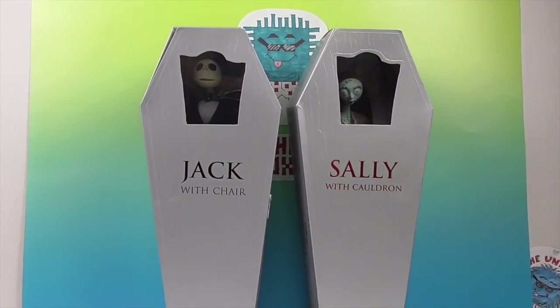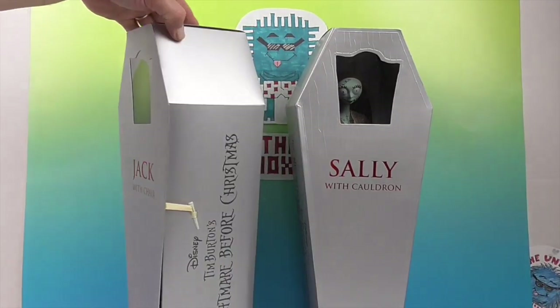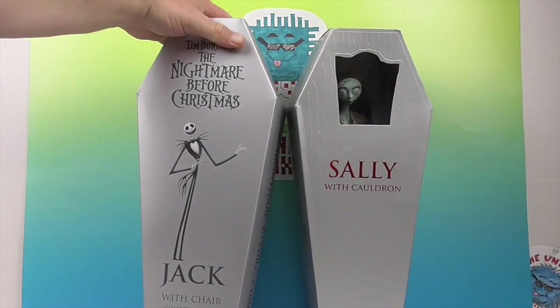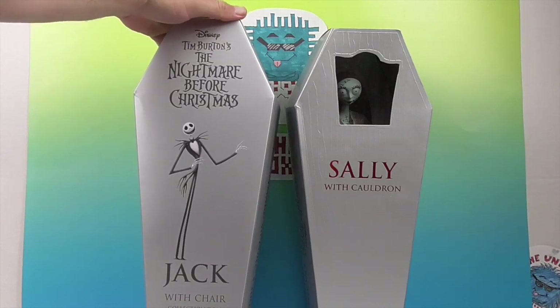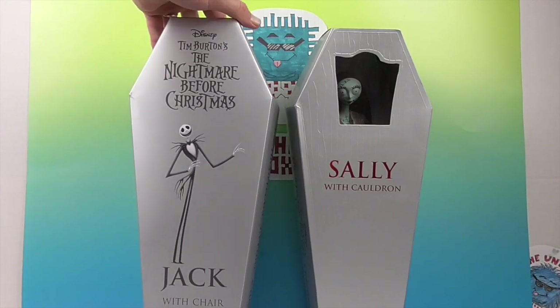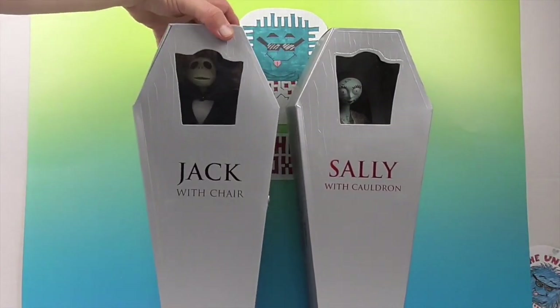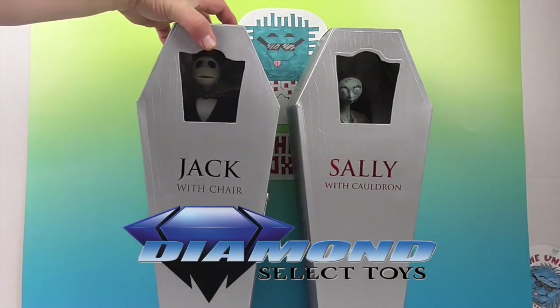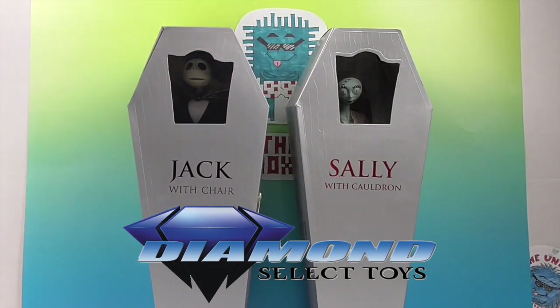Just after the holidays — but they get two holidays: they get Halloween and they get Christmas. This is from Tim Burton's The Nightmare Before Christmas. This is Jack with Chair Collector Doll, and Sally with Cauldron. We want to say a great big thank you to Diamonds Like Toys for sending these to us to share with you for free.